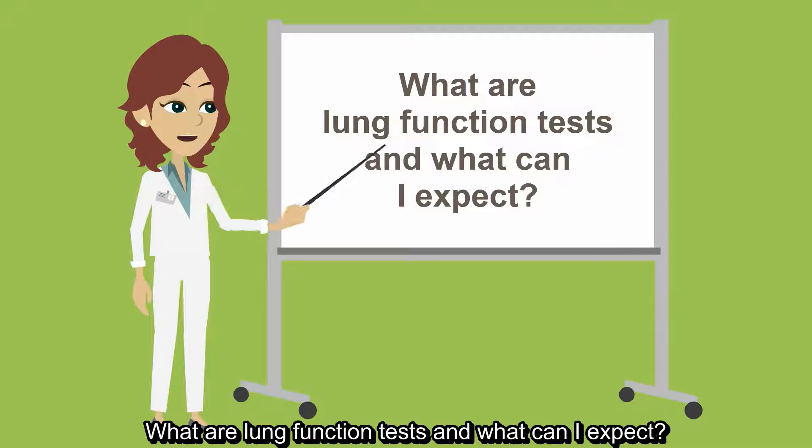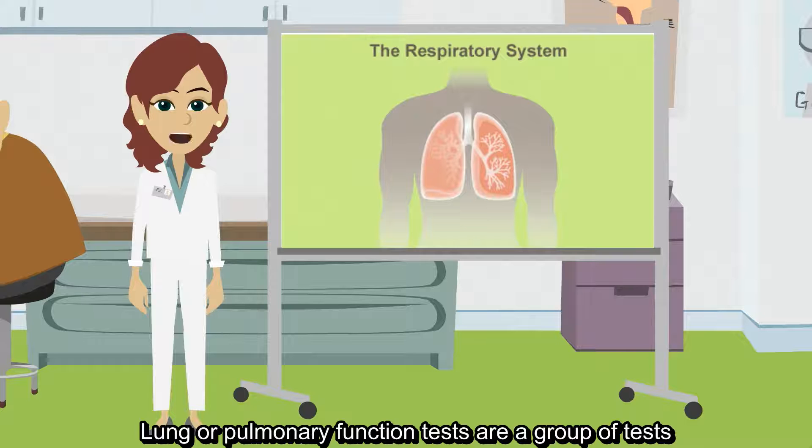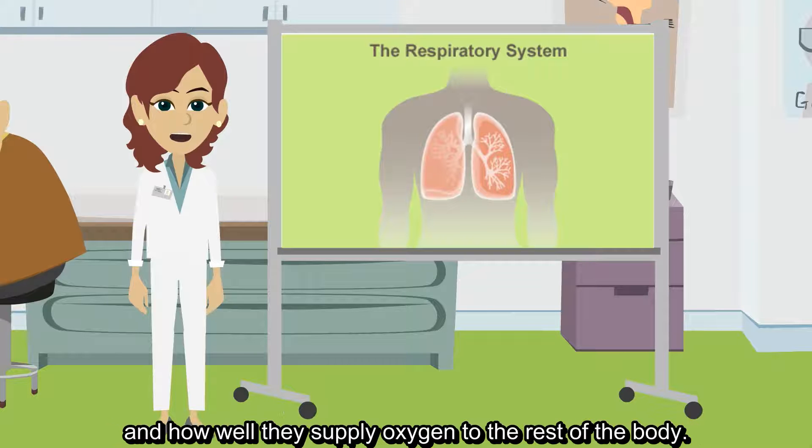What are lung function tests and what can I expect? Lung, or pulmonary function tests, are a group of tests used to measure how well the lungs take in and release air, and how well they supply oxygen to the rest of the body.